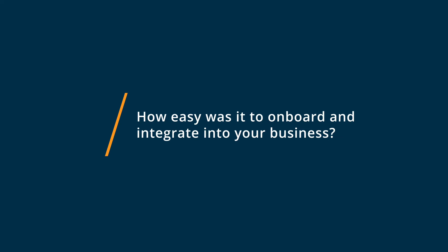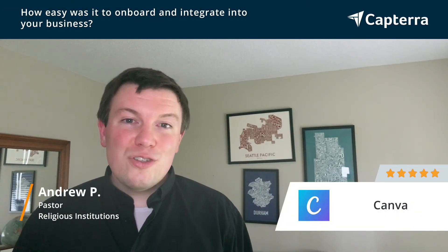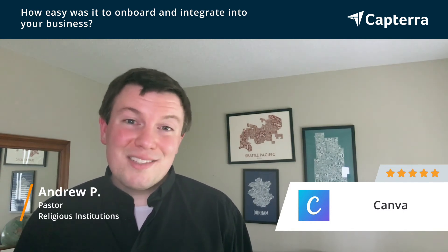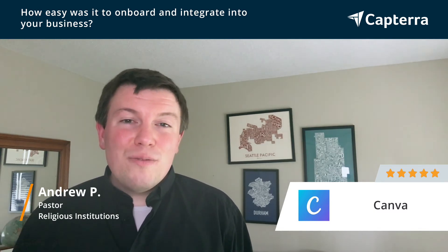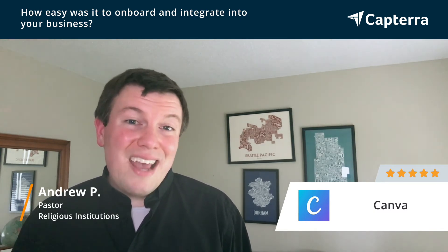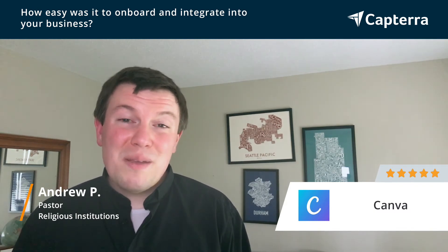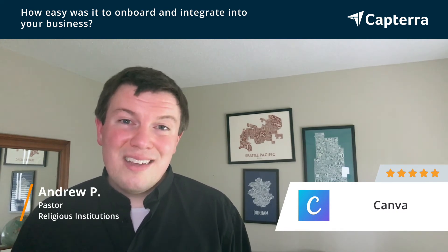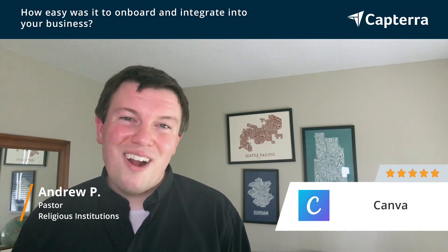Integrating Canva into our church was really easy. Particularly the ability to use Google credentials to sign in made it seamless for staff and volunteers to get access to Canva. It also made it easy because Canva offers great customer service and tutorials to get people comfortable. Templates also made a huge difference in allowing folks to feel like they could do this, even if it was just editing a template for use in our context.